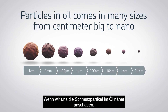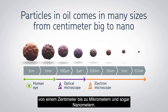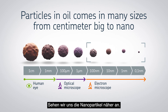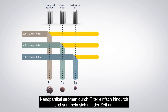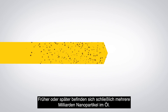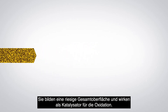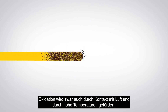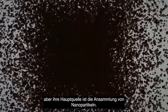If we zoom in on the contaminant particles in the oil, we see that they come in various sizes, anywhere from centimetre size all the way down to micron and nano size. Getting rid of nanosized particles is a big challenge — they pass through filters and accumulate over time. Eventually, the oil contains billions of these nanoparticles, whose combined surface area is vast and acts as a catalyst for oxidation.